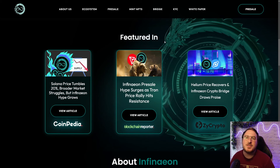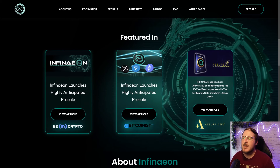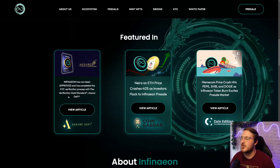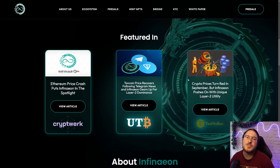They have been posted about by a ton of different news outlets. Here we have Infineon launches a highly anticipated pre-sale. Here we have Infineon has now been approved and completed the KYC verification gold standard with Assured DeFi, and tons of other articles. So go ahead and check out this featured in section and read more so you can be better informed all about this project.